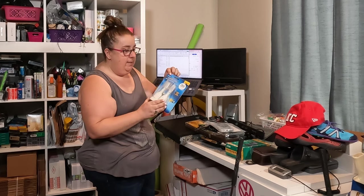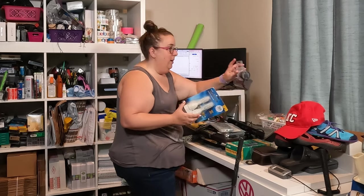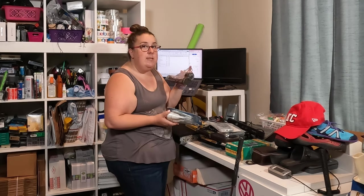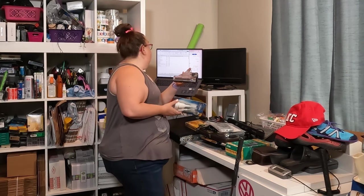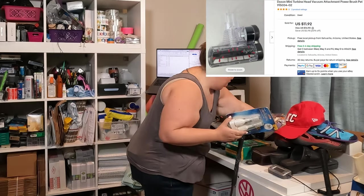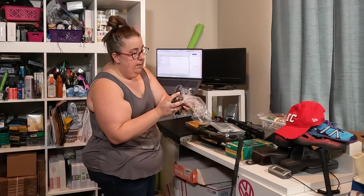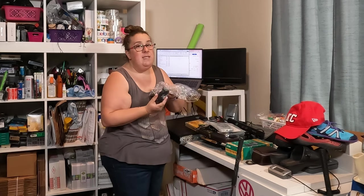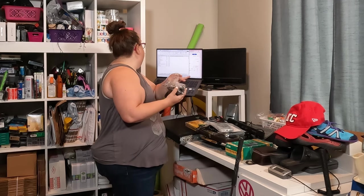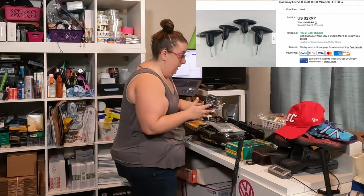Keep an eye out for Sonicare heads, but this particular model is pretty old so I just sat on it for a while. Another small item is this Dyson attachment. Anytime you can find Dyson attachments or Shark attachments, I do pretty well with both of those. This one may be a dollar and it sold for $11. We've got some golf tools — these are the key adjustments for Callaway. I paid 25 cents each on these, so I'm in the whole bag for a dollar and the whole set sold for $25. Easy one.